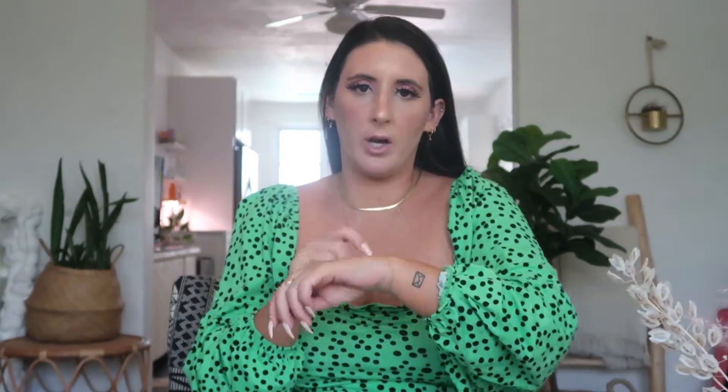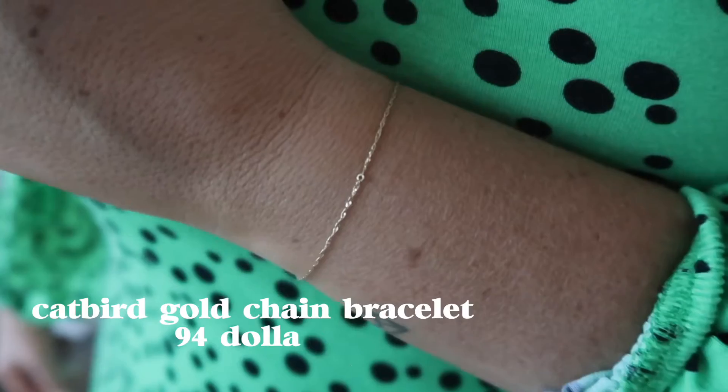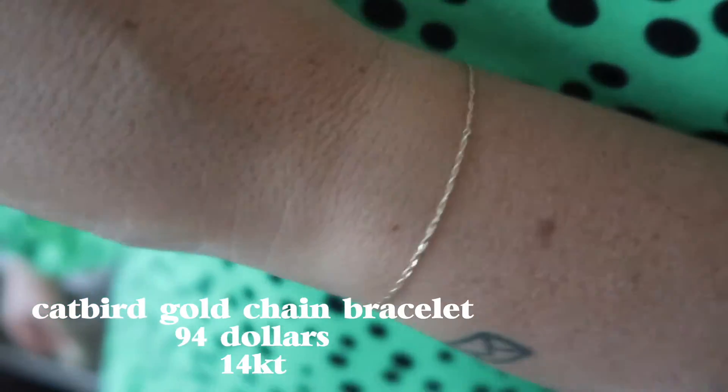Moving on — I'll start with my bracelet. This bracelet is actually welded on. It's so cool. I did it at Catbird out of LA and it takes one second — it's just this little machine they use and it literally zaps it for one second and then it's welded on your wrist. I've had this for about two years and it's still completely on and still looks really nice and sparkly.